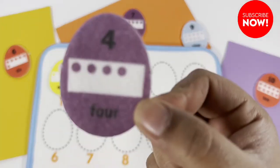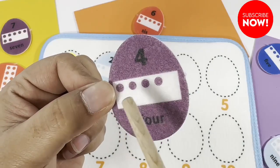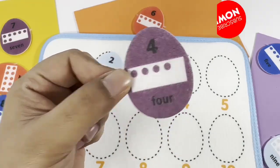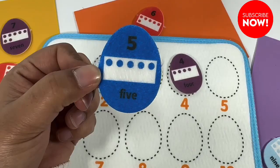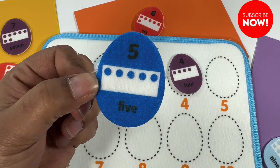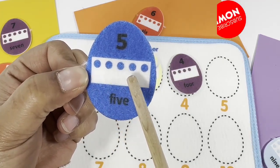Can you count the number of dots on this purple egg? One, two, three, four. What about this blue egg? Five! One, two, three, four, five.